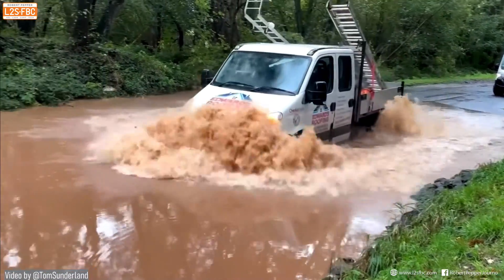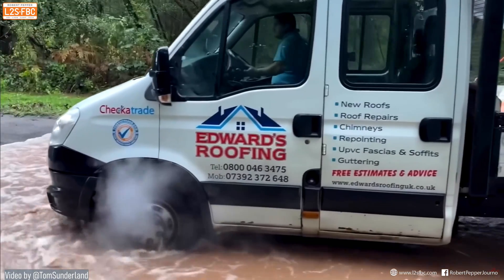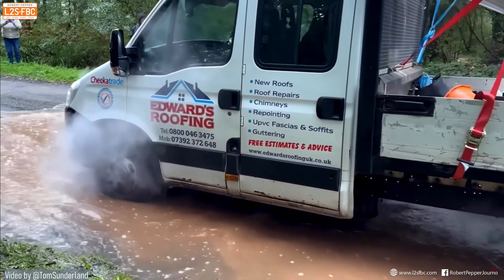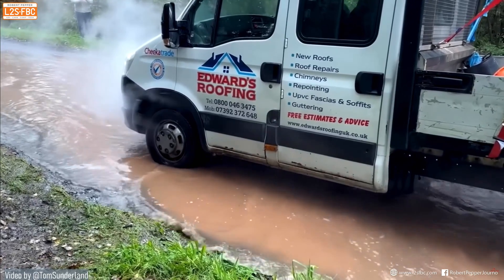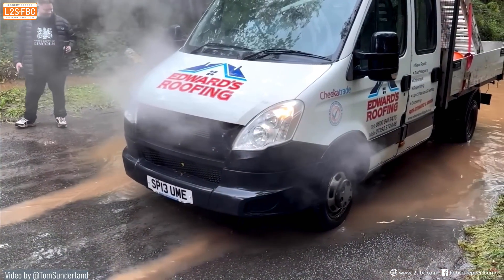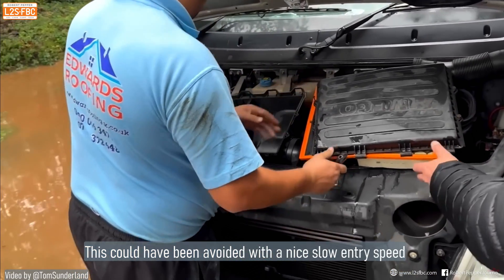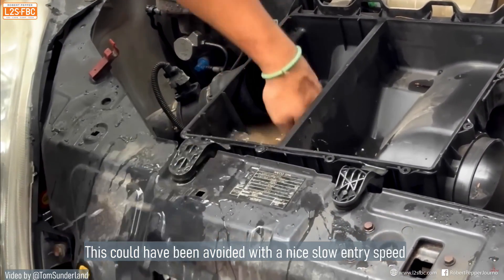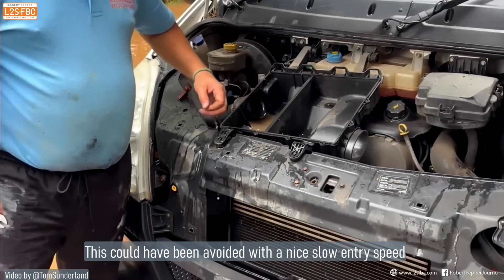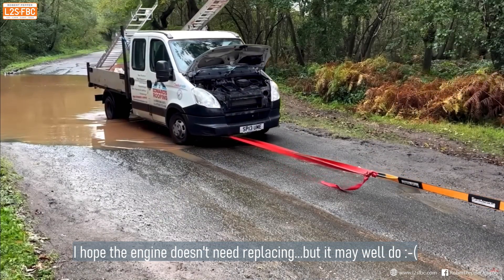Here's another example — a pretty tall truck where the water really isn't that deep, but it doesn't get through. The problem is the engine's air intake, which is only meant to have air, not water. That's going to be at the very least an expensive repair.